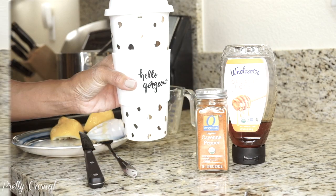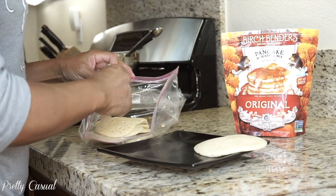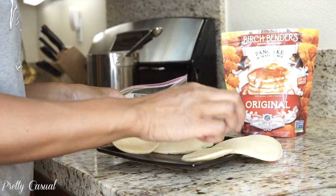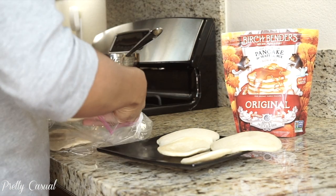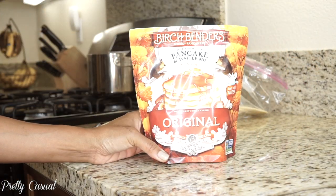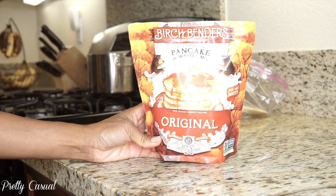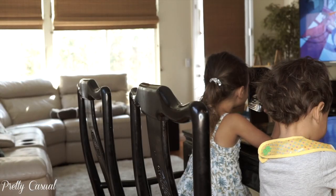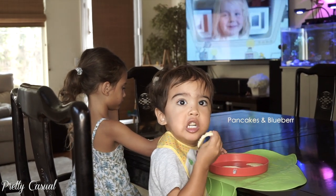I used to drink coffee right away in the mornings but now I drink this first. For the kids, they prefer pancakes, oatmeal, or waffles. When I make pancakes I like to make a big batch and keep them in the refrigerator or freezer, then heat them back up. I like this brand called Birch Benders — it's non-GMO, simple ingredients, and all you do is add water. The kids love it. I put them in the microwave for 30 seconds then toast them so they're a little crispier.